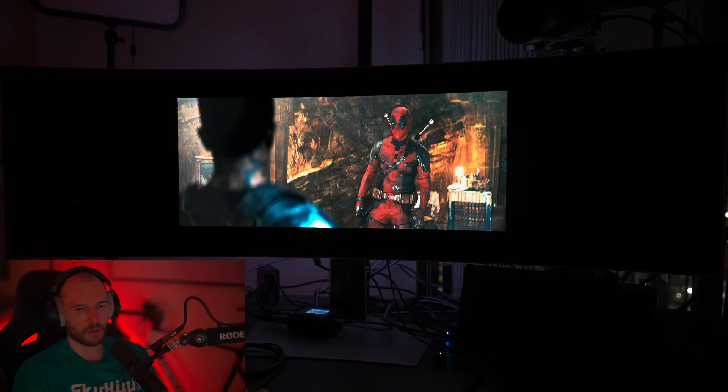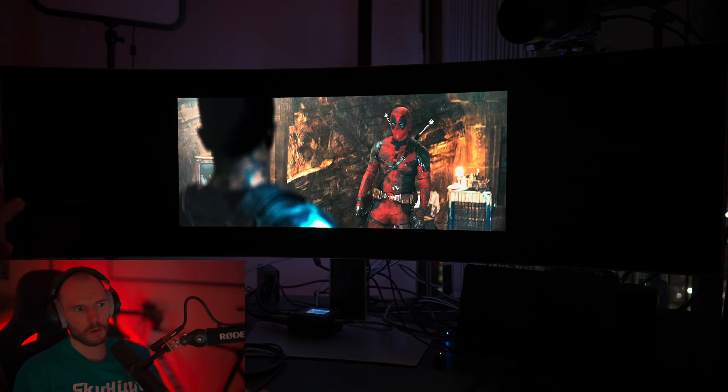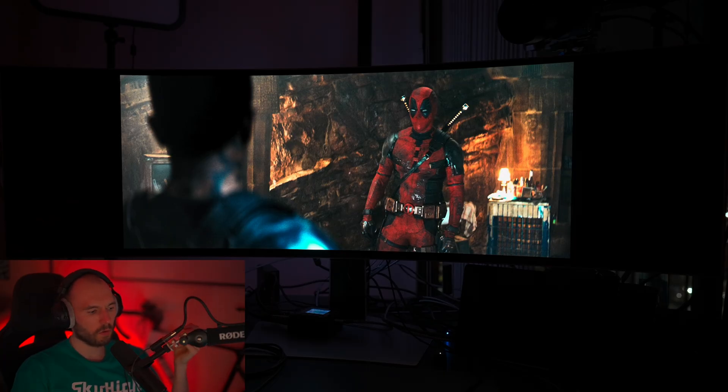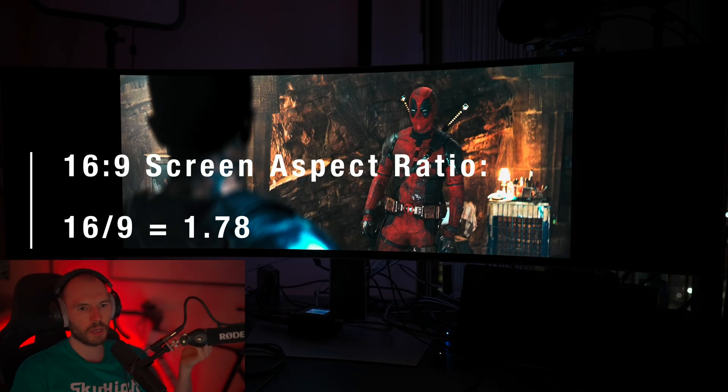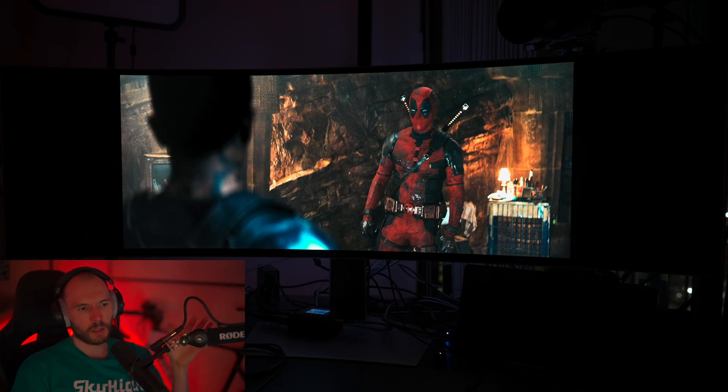One more thing I want to show you is what it's like to watch a movie on a screen like this. I'm using MPCBE — Media Player Classic Black Edition. If you just open a Blu-ray it's not going to fit perfectly with default settings, but in Media Player Classic you can zoom in and expand it over the screen. Movies are usually 2.35 or 2.39 to 1, not 16x9, so if you want to watch a movie you can stretch it out like this and it fits perfectly. This is a big advantage of a 32x9 screen over 16x9 — it looks awesome, very immersive, and you don't have to sit super close.